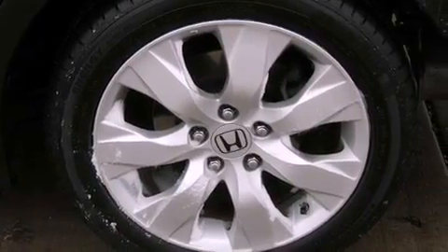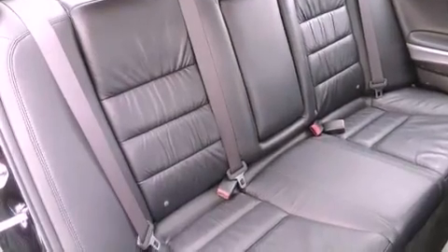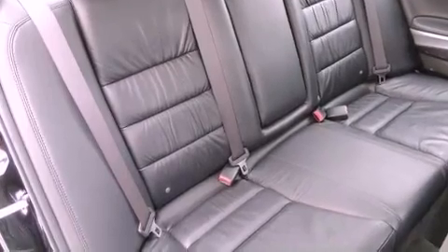Also included are a security system, an anti-lock braking system, a home link feature, and seven intelligently positioned speakers producing great sound quality throughout the cabin.